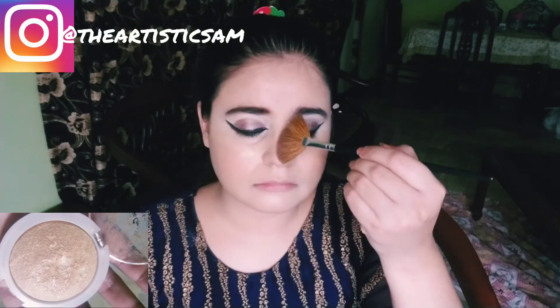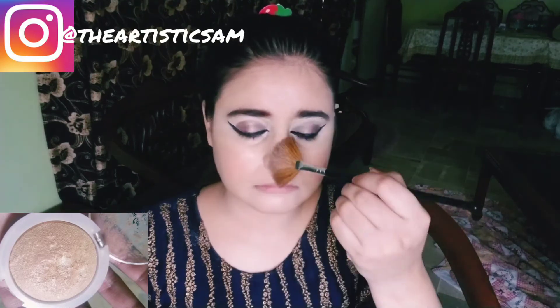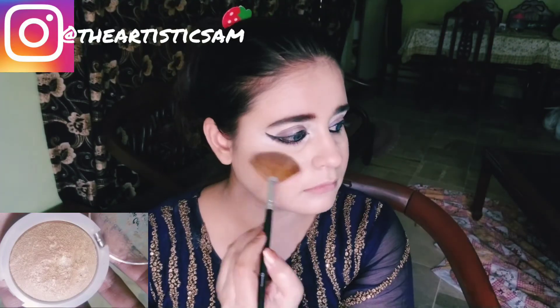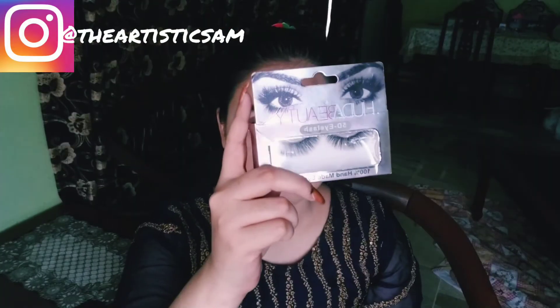After applying the loose powder, we go to the thing without which makeup is incomplete — the highlighter. I am using 7-Kulgar; you can use whatever golden shade is available to you. This is a very good way to give a glow effect to the face. After applying the highlighter, I am applying 5D eyelashes.